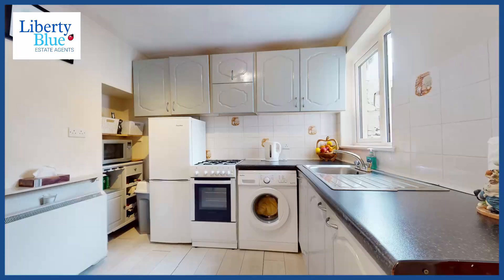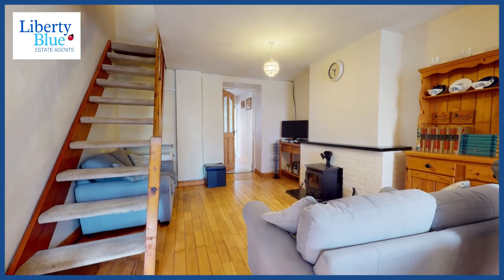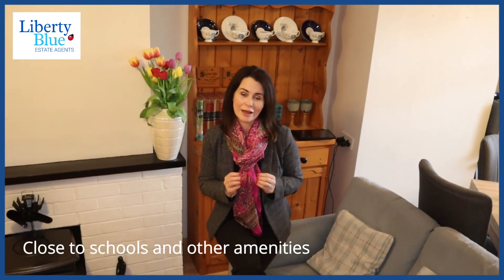Number 35 is a home that's in truly walk-in condition. Its current owners have lived here for many years, and they tell me they have loved living here because of its convenient location to the city centre, within walking distance to a range of schools and services, plus they have great neighbours.